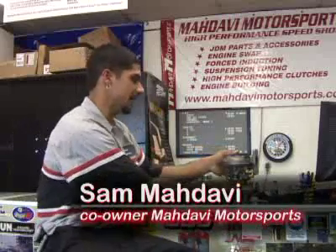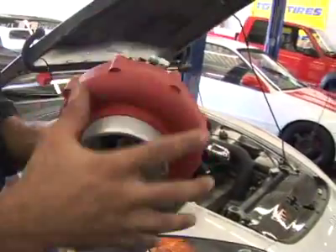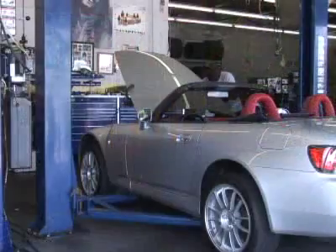A turbocharger is basically an air compressor that takes in air, compresses it, and blows it into the motor. It makes more power and it makes it efficiently. Any internally combusted engine that uses gasoline and compression can use a turbocharger.